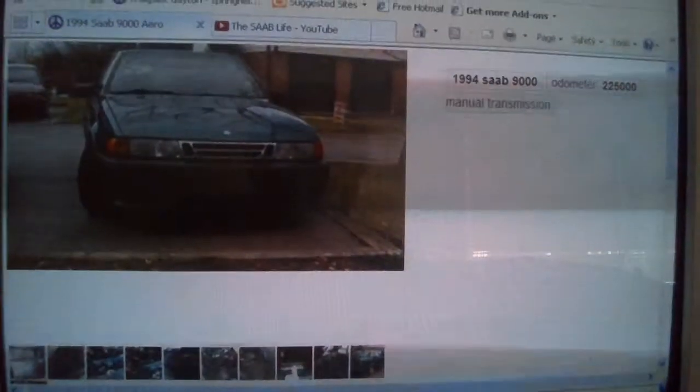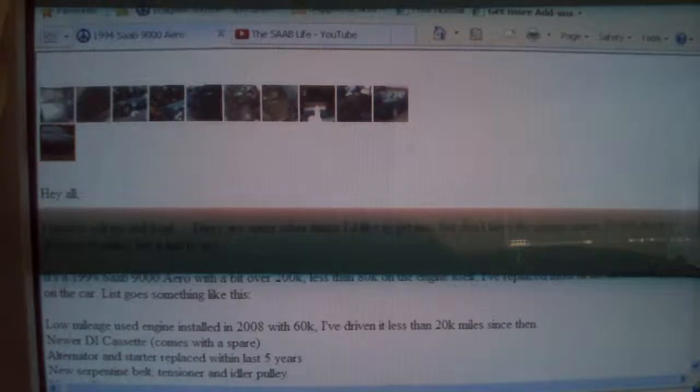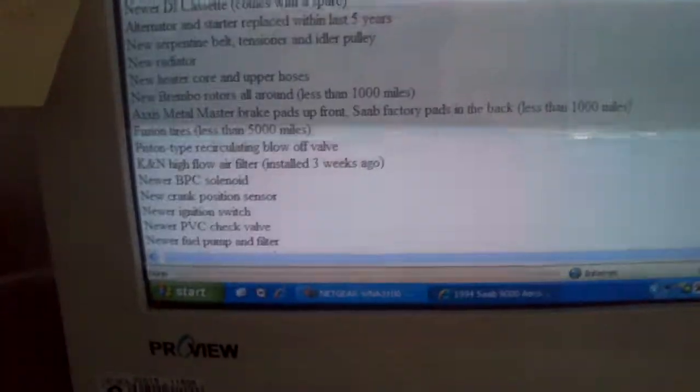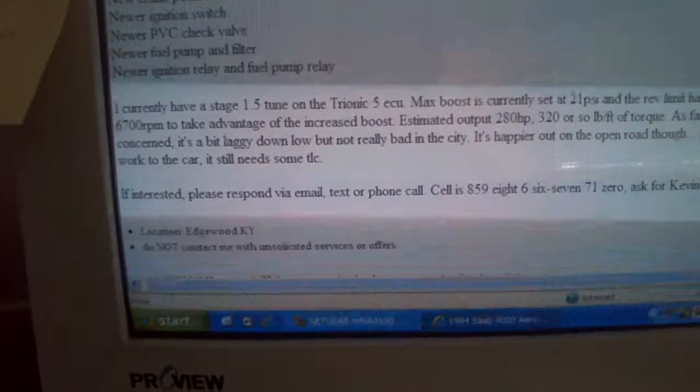What is so awesome about this one is it's an Aero. And what's very special about it is this whole list of stuff that he has done to it. The list goes from here all the way down to there, and he has 21 pounds of boost — max boost is currently at 21 pounds.